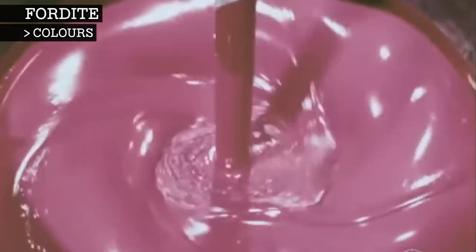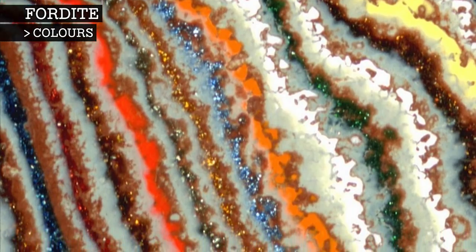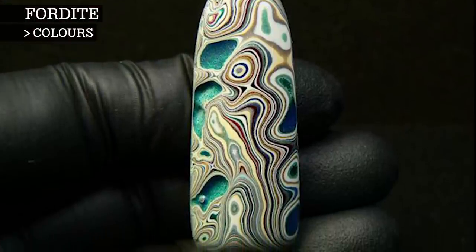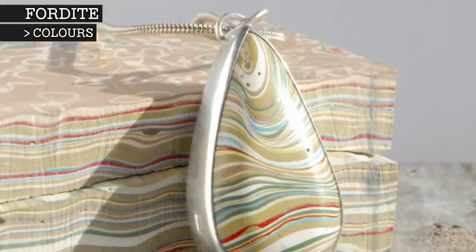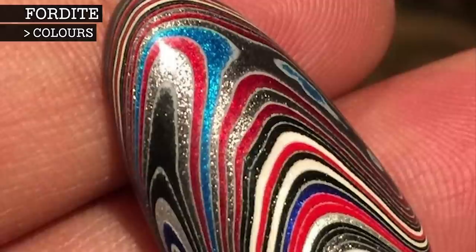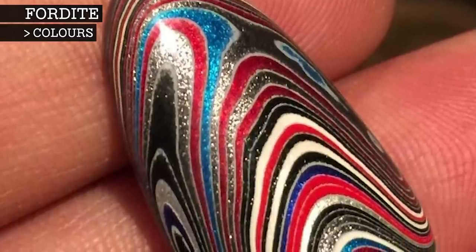The colours of Fordite vary from the different time periods. The older paints tend to have browns and blacks, while paints of the 60s and 70s have more pastels and are more colourful. The most desired paint is the older paint from the Ford River Rouge plant, and often has bright greens, oranges and metallic colours.